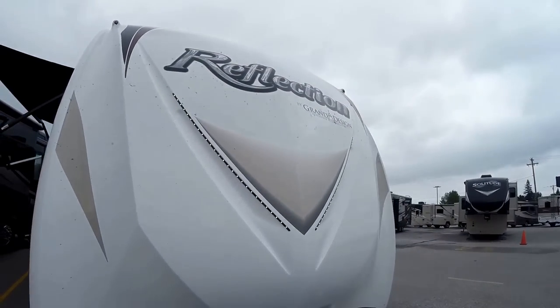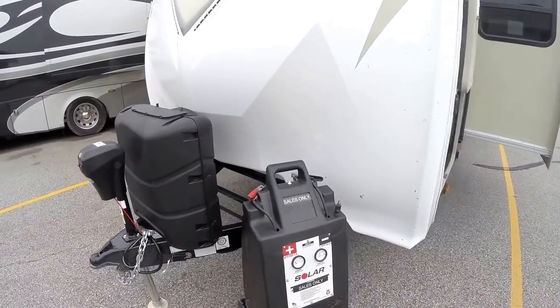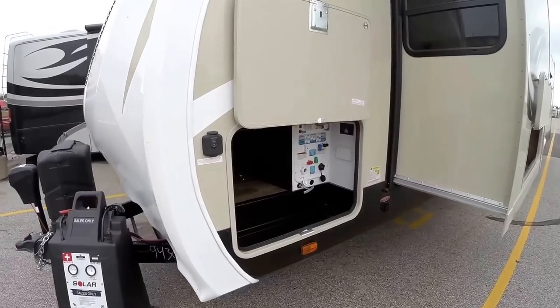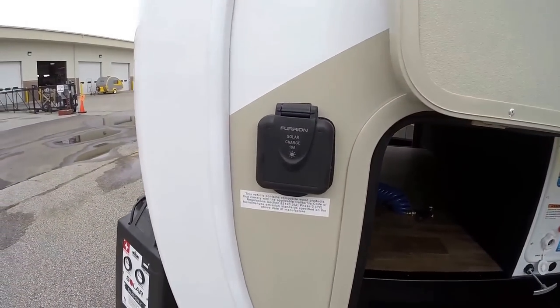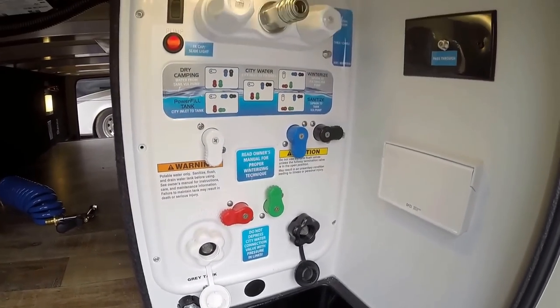Nice front cap with LED lighting right on that cap. Got the power tongue jack. Two 30-pound propane tanks, and we put an interstate battery on board the day before you pick it up.